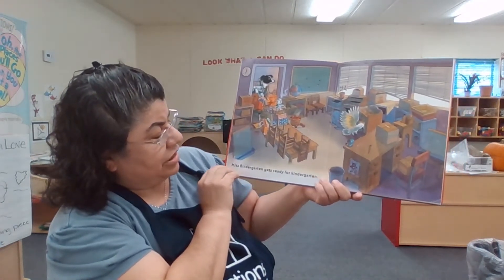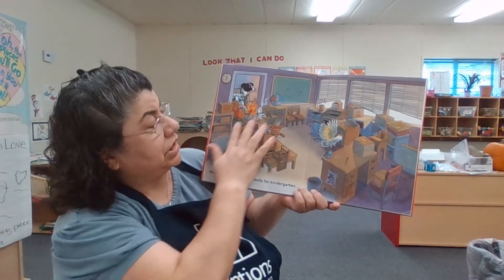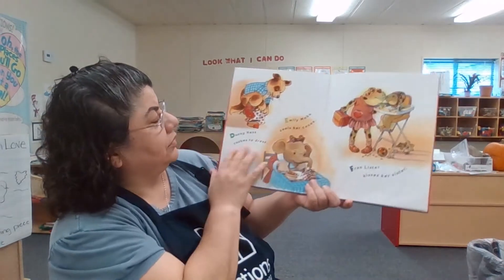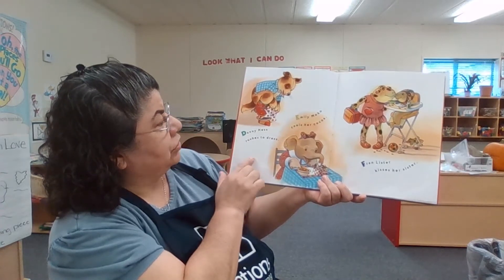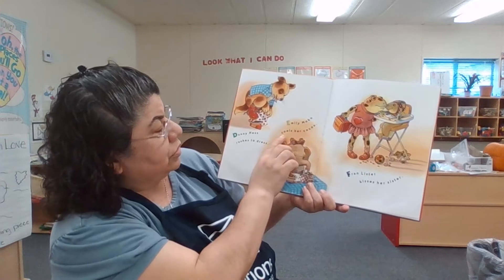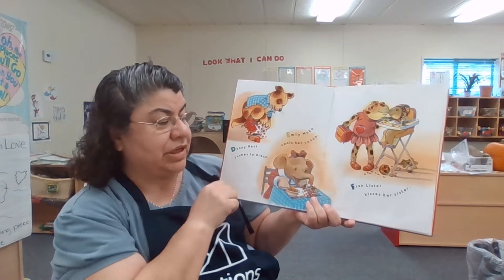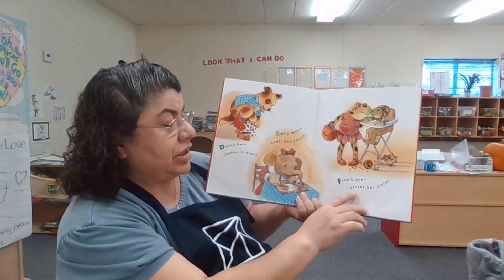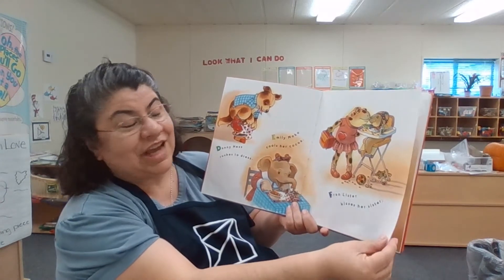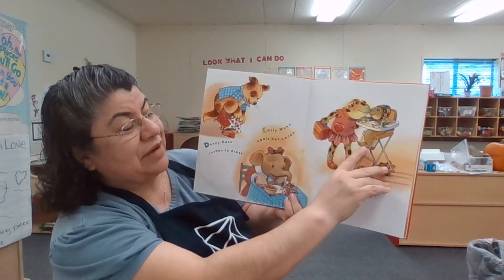Miss Bindergarten gets ready for kindergarten. She's coming into her classroom and she's got to set up all the furniture. Danny Hess rushes to dress, and Emily Moco cools her cocoa — her cocoa must be so hot she has to cool it down. Van Lister kisses her sister. Her sister's little, so her sister's in the high chair, and they're frogs so the sister is a tadpole.